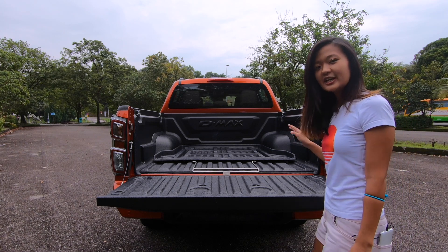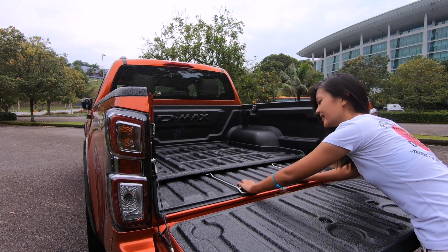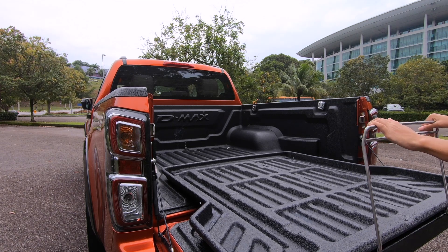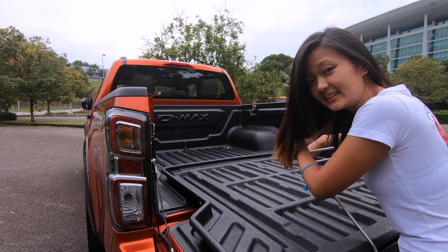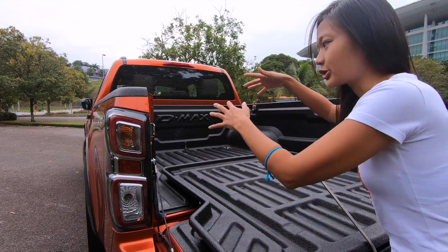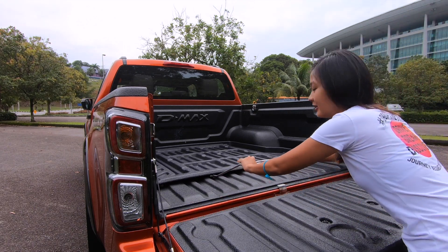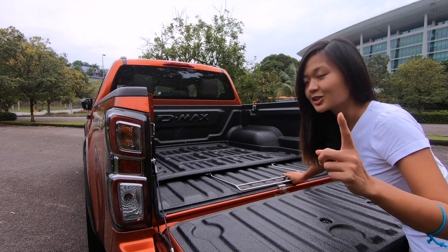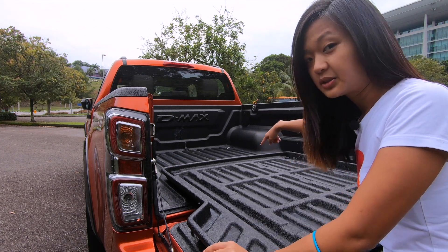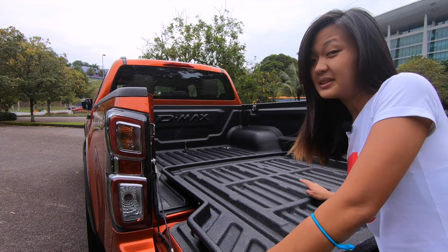The back here has something I've never seen on any other 4x4s before — a sliding cargo tray. Let me show you how it works: you just push it in and pull it out. When you go on relief trips, instead of one person climbing in to arrange everything, you just pull it out, arrange it, and push it in. It's so easy to use. The only thing is that inside is already beginning to rust, so we're not sure how long it can last.